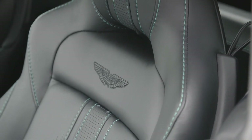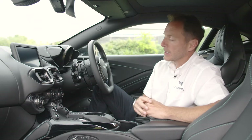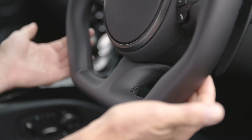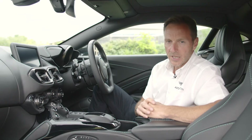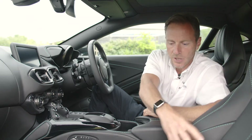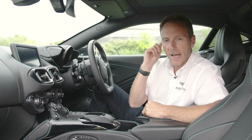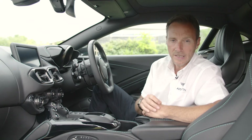We have two types of seat you can have in the Vantage: we have the sports seat and we also have the sports plus seat, and that includes the sports plus wheel — that's what we have in this particular car. So you have a slightly more bulbous bolster at the side here, and some of the stitching down the center is a little bit different.